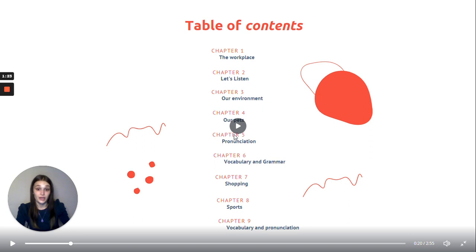Chapter five, we will focus on pronunciation. Chapter six, vocabulary and grammar. Chapter seven, shopping. Chapter eight, sports. And chapter nine, the last chapter, vocabulary and pronunciation.